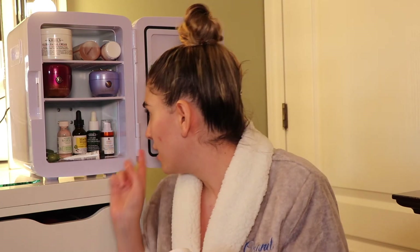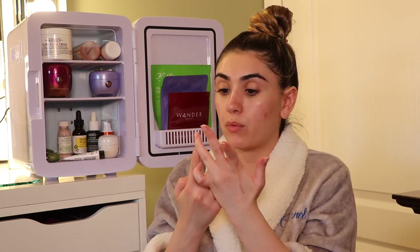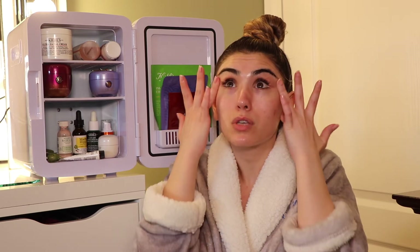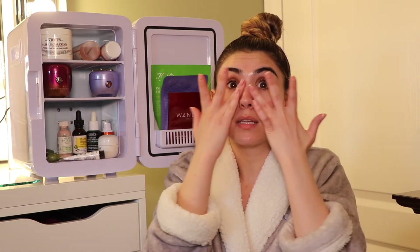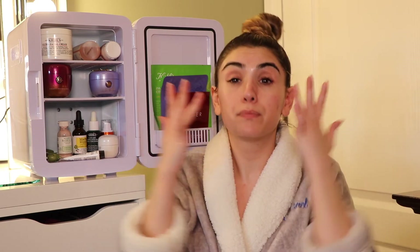Next I'm going in with my Tatcha Silk Peony eye cream. My mom just got me the Kiehl's one but I haven't tried it, so I'll stick to my normal routine here. I take it on my ring finger — your most gentle finger — and go ahead and put it under my eyes. I drag upward, not back and forth, because you want to be very gentle under the eyes. Then I take whatever's left and pat it on the lids.